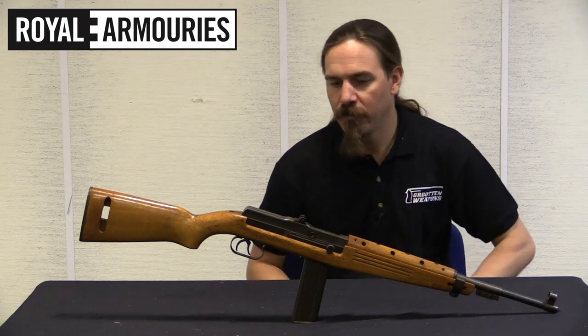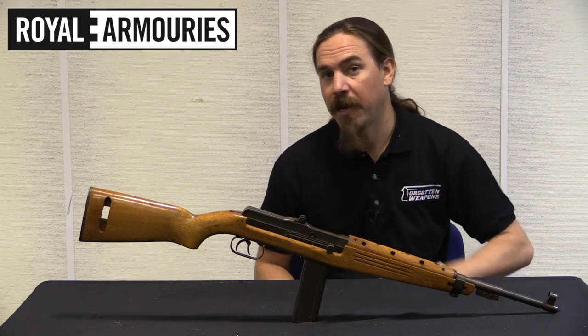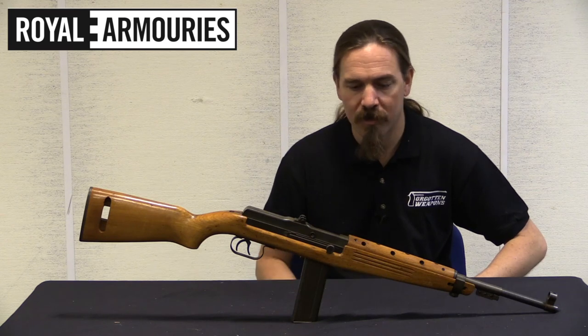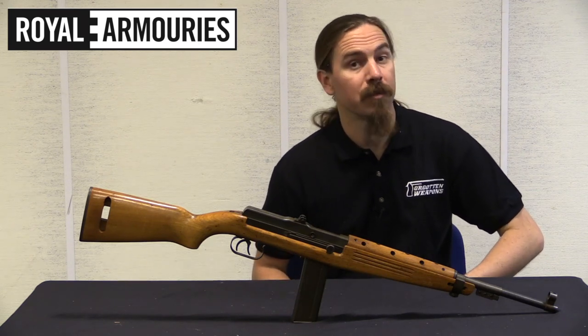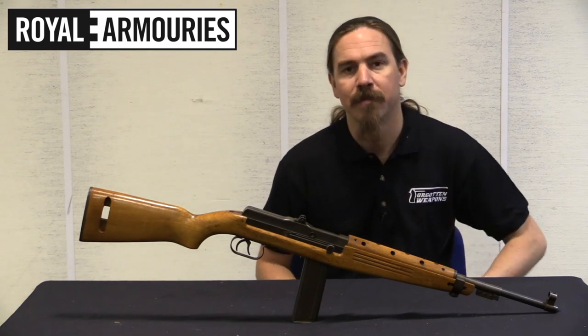So very cool of the Royal Armouries to let us take a look at this one and pull it apart. Also a big thanks to my Patreon supporters — it's you guys at a buck a month, or more if you like some of the perks, who make it possible for me to travel to places like the Royal Armouries in the UK and take a look at guns like this one. Thanks for watching.